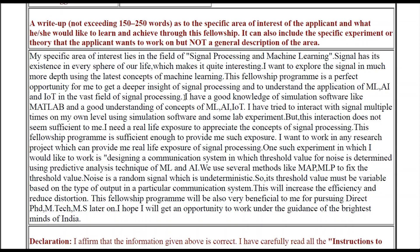To gain more insight about your research, you should also explain what you have done so far to explore your area of research. Like that, I have written: 'I have a good knowledge of simulation software like MATLAB, and a good understanding of the concepts of ML, AI, and IoT. I have tried to interact with signals multiple times on my own level using simulation software and some lab experiments, but this interaction does not seem sufficient to me.' You can explain your real-life perspective in your own words: 'I need real-life exposure to appreciate the concepts of signal processing. This fellowship program is sufficient enough to provide me that exposure. I want to work in a research project which can provide me real-life exposure of signal processing.'